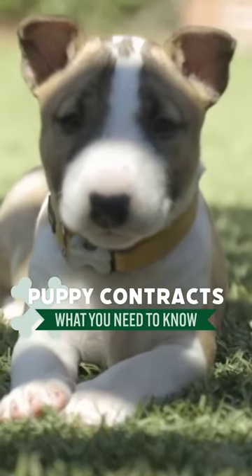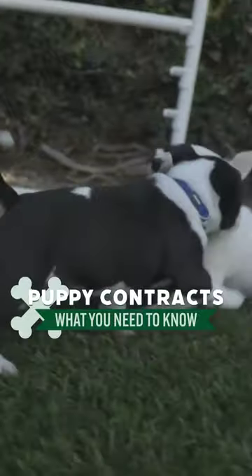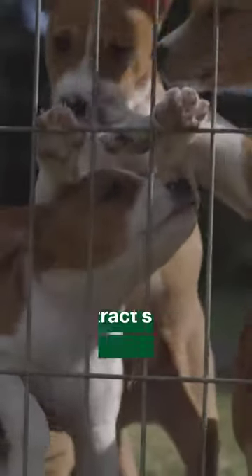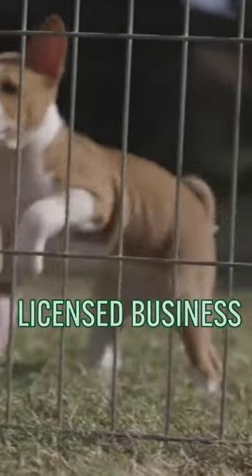In this video, I'm going to go over what is outlined in a puppy contract and explain why these things are important when buying a new puppy. The first good sign of a puppy contract is the letterhead. A contract should be specific to the breeder, and the letterhead should show the breeder to be a licensed business registered with his or her resident state.